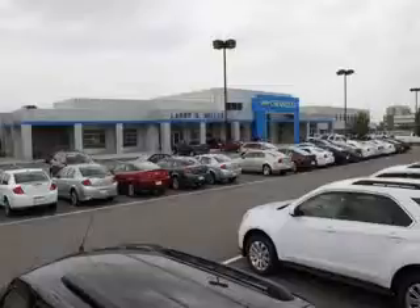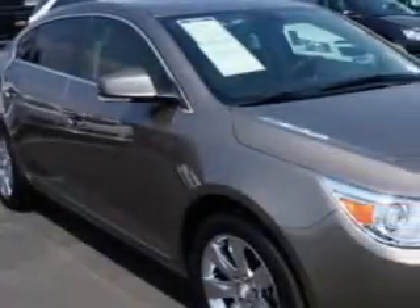Thank you for selecting Larry H. Miller Chevrolet Murray, where we have hundreds of new, pre-owned and certified vehicles to choose from. Ready for the very best? Let Larry H. Miller Chevrolet of Murray show you what luxury really means.